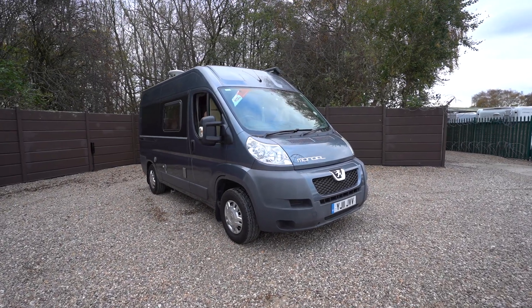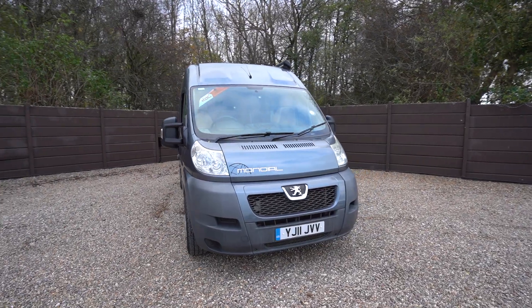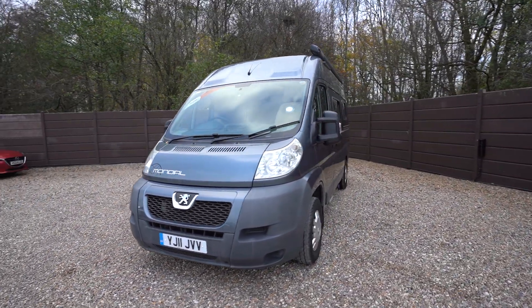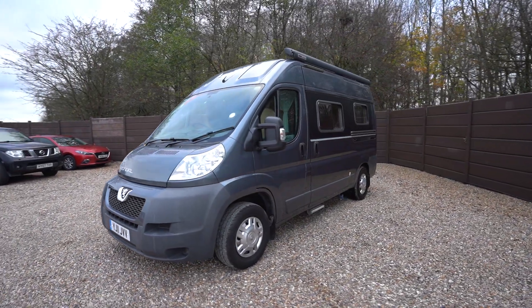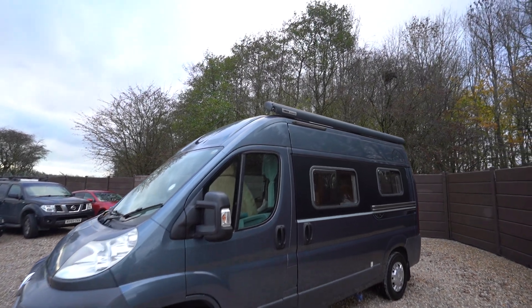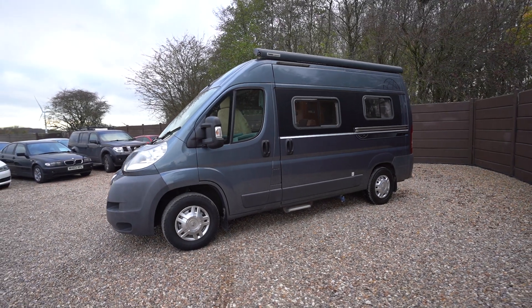Hello everyone, it's Ben from Oaktree here. Today we're walking around this lovely Swift Mondial on a 2011 registration. On the habitation side we can see there's a very nice large wind-out awning — it's in a satin black too so it looks very stylish. It's on the Peugeot cab, very reliable.